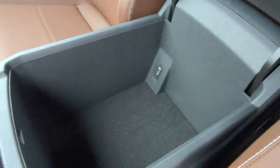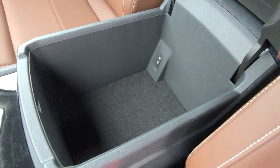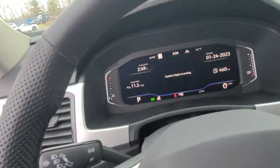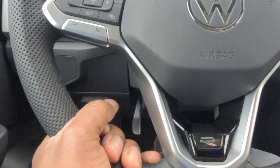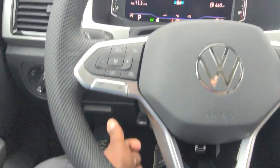There's double contrast stitching, lots of storage, and a USB-C connection in the middle row. You can easily fit a medium-sized person there. Up front, the telescoping adjustable steering wheel can be pulled out, pushed in, raised, lowered, and locked into position.